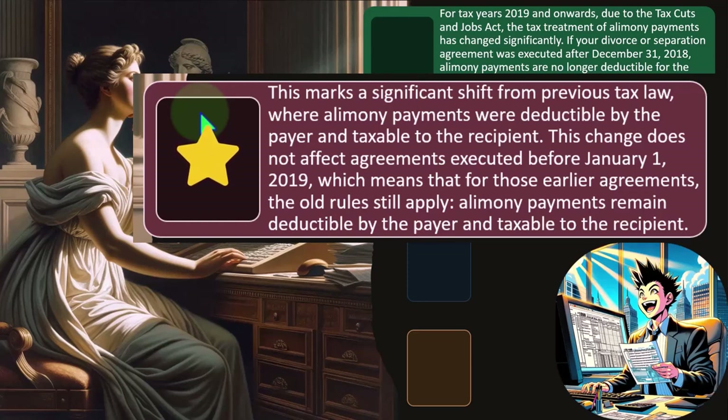This change does not affect agreements executed before January 1st, 2019, which means that for those earlier agreements, the old rules still apply. So alimony payments remain deductible by the payer and taxable to the recipient. If you're dealing with a client or yourself where the agreement has been in place for some time, you're probably going to keep on going with what has happened in the past and not change the system. That's how the law was set up.